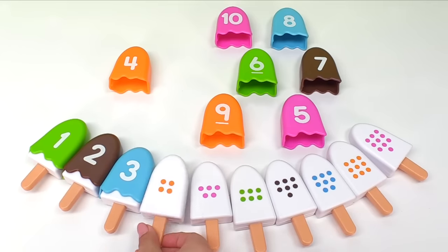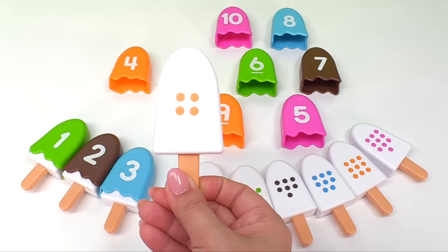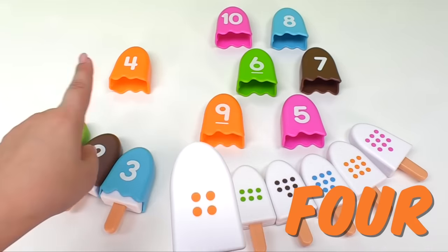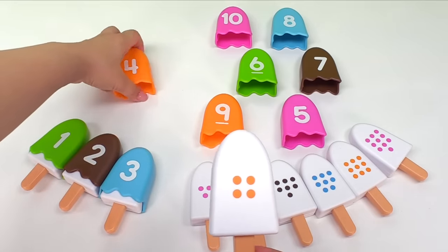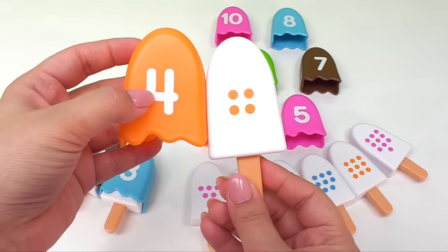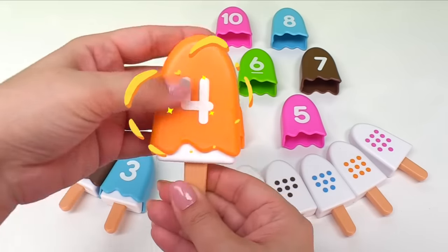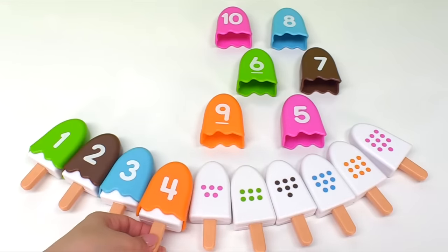What's this ice cream? It has one, two, three, four dots on it. That means we need to find the ice cream with the number four. Do you see the ice cream with the number four? Right! It's over here. Great job! This ice cream has the number four on it. Let's put it together. Now we have an orange ice cream. Let's put it right over here with the rest of the ice creams.